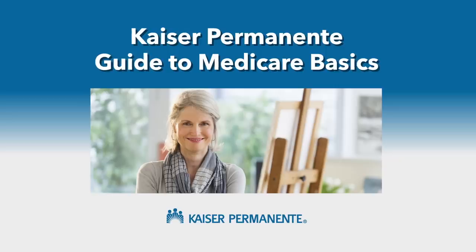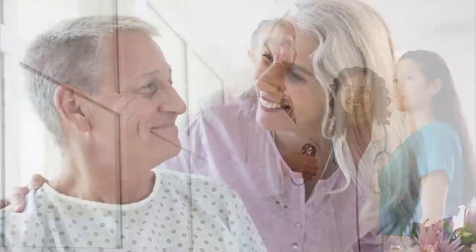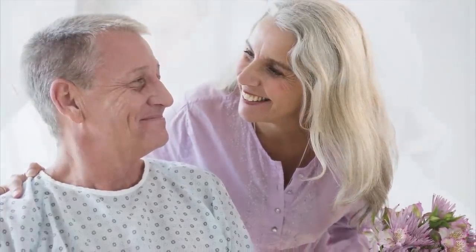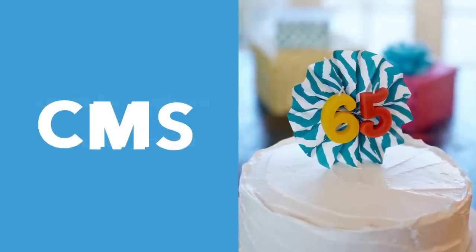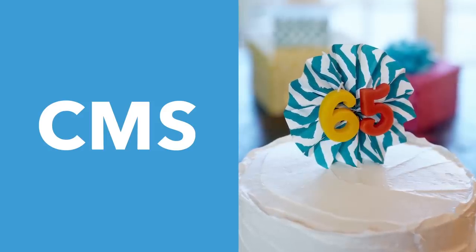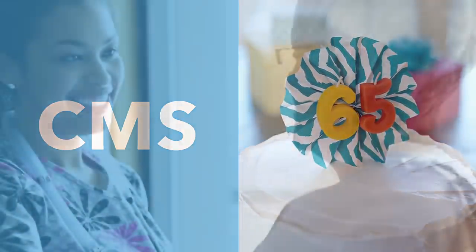Kaiser Permanente Guide to Medicare Basics. The National Medicare Program, which was created in 1965, has given people peace of mind and the security of knowing they'll have access to health coverage. Medicare is administered by the Centers for Medicare and Medicaid Services, or CMS, and provides health care coverage to people who are 65 and over and people under 65 who have certain disabilities, including end-stage renal disease after diagnosis.